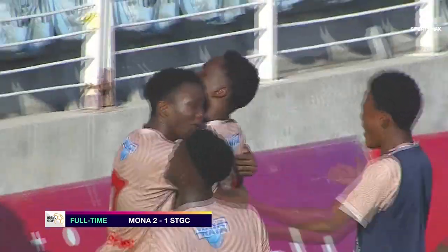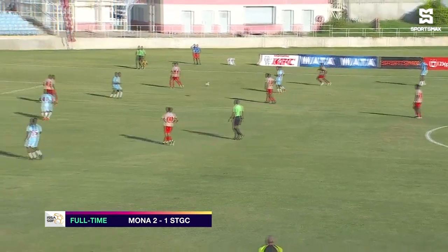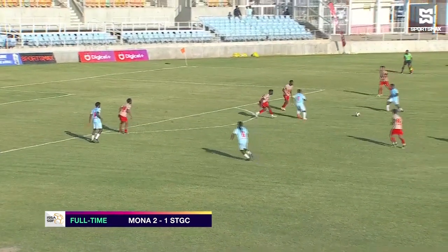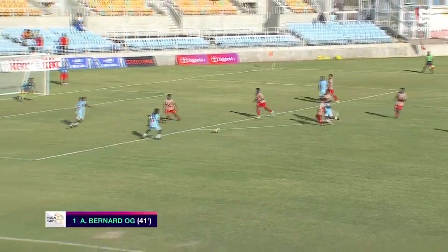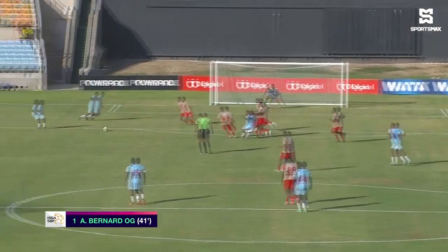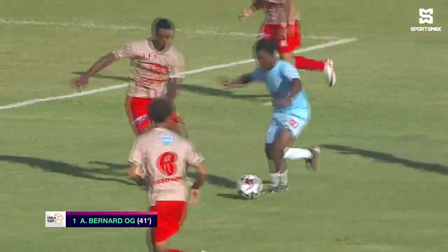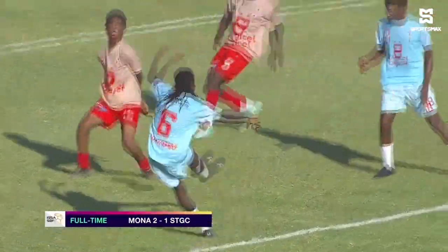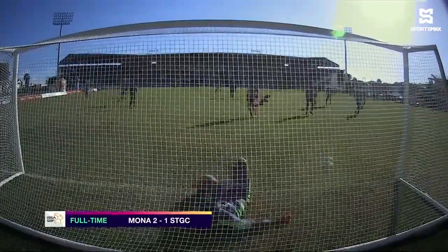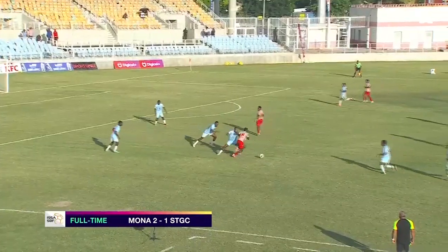They were ecstatic. But St. George's College would respond a few minutes later. Taylor with the effort — bang! Off the bar, then off Bernard and across the line. You have to give credit to Taylor, though he's still looking for his first goal of the season — it was an own goal awarded against Hakeem Bernard. But St. George's College didn't mind, and it was 1-1 before the interval. Taylor taking the acclaim of the crowd.